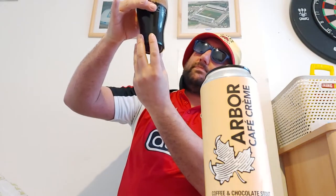Big sip pour — absolutely pitch black in color, you cannot see anything through that. There's no light coming through here whatsoever, and the aroma...